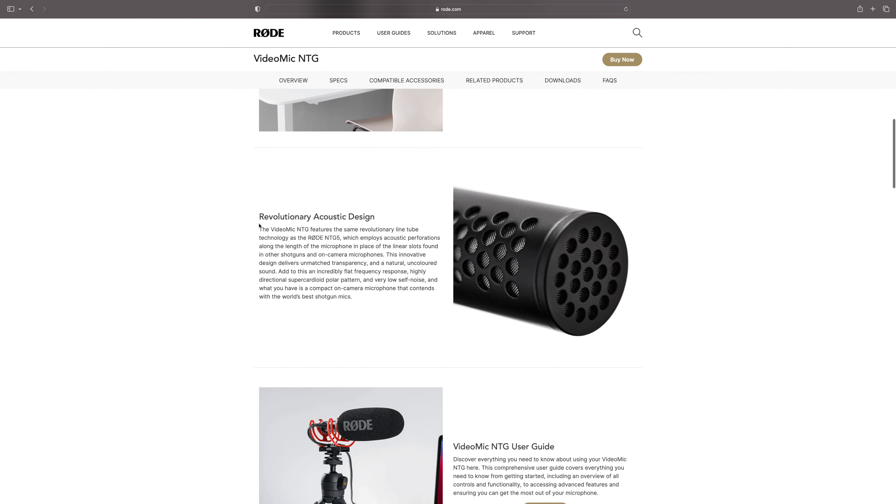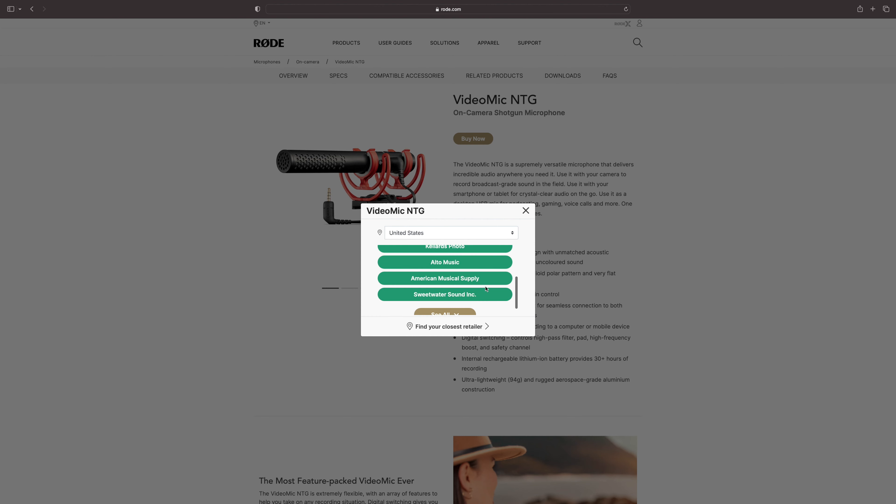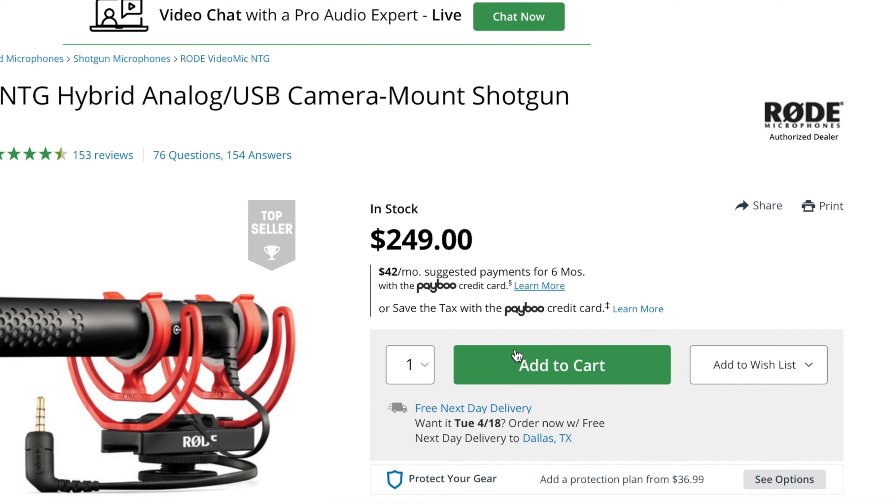Initially I had my eyes set on the Rode NTG, a very popular shotgun mic amongst YouTubers, but the price told the spontaneous buyer in me to chill out and actually look around — see if there's anything with better quality for less money, or something a little more expensive than the Rode NTG. I searched across Deity, Sennheiser, Rode, all types of manufacturers, and I ended up coming back to Rode.